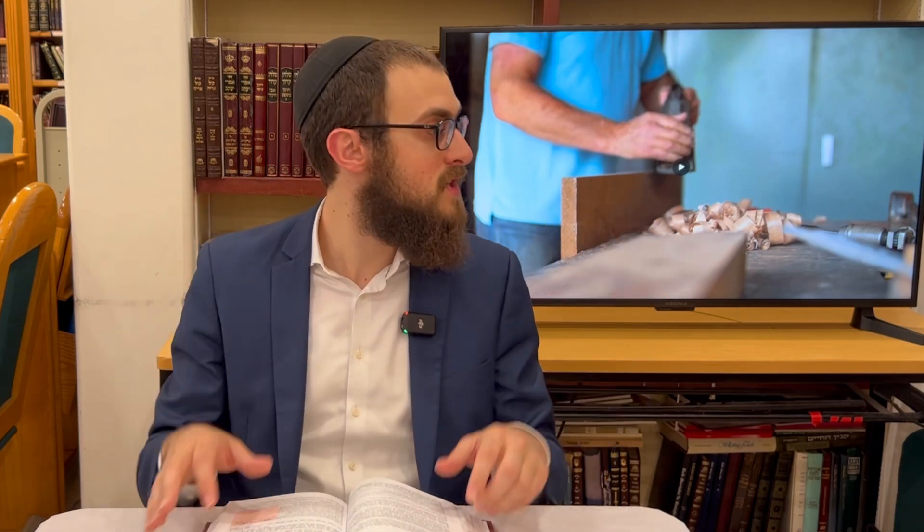Anything which is fitting to be eaten by an animal — like straw, wet grass, or palm branches — you can cut them on Shabbos because there is no act of fixing a vessel here; you could just be using it for animal fodder. You can also cut off myrtle branches or good-smelling branches to smell them — even though they are hard and dry, it is not considered cutting.